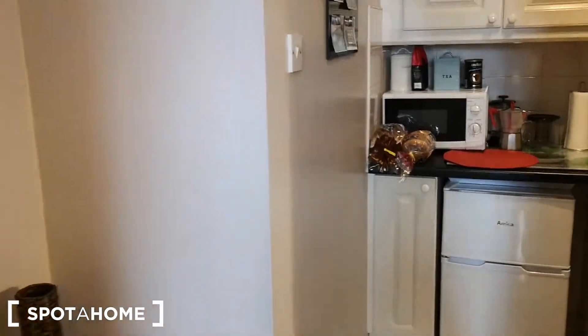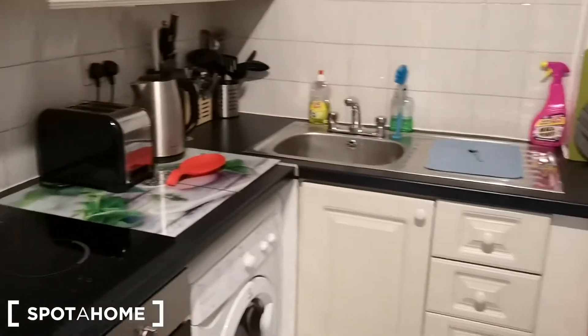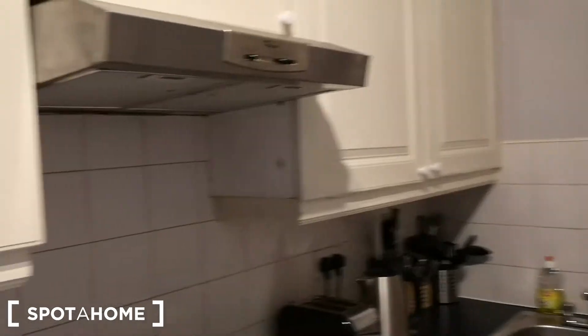Moving on into the kitchen area here. Beautiful galley kitchen. You've got loads of storage and it's all fully equipped.